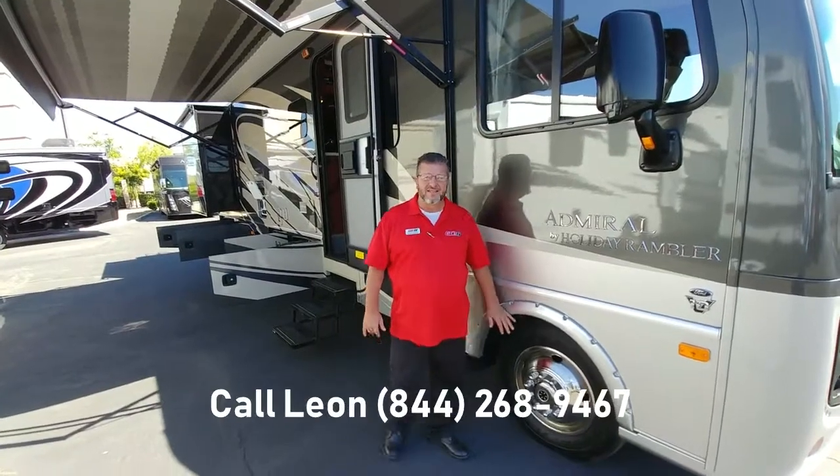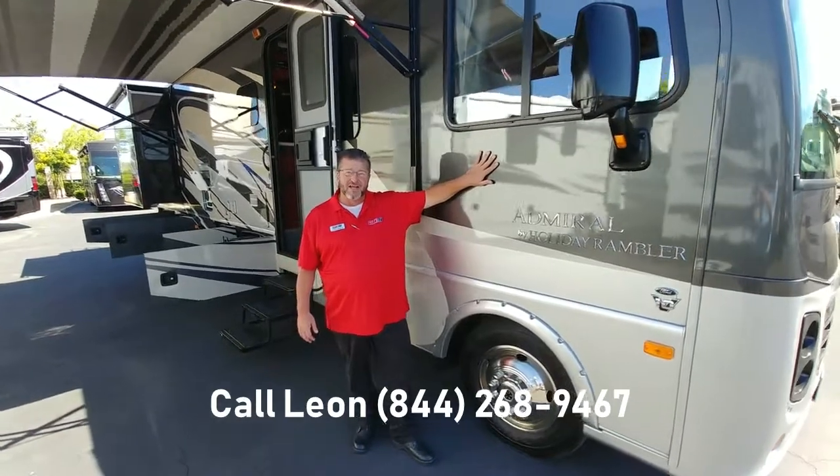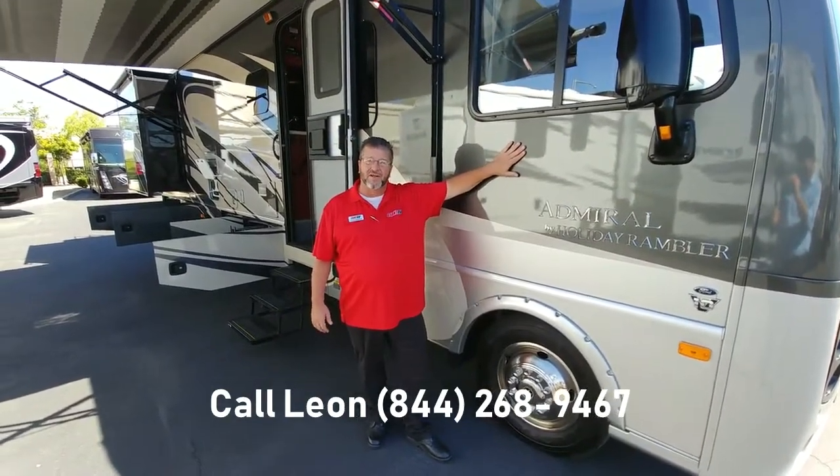Well folks, that's it — our 2016 Ambassador by Holiday Rambler. She's available today, she's priced right, and she's waiting for a new home. Come see us here at Giant RV.